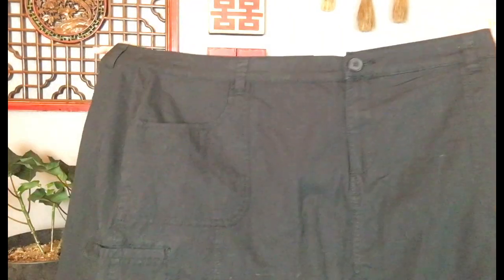This is just a skort, size 20, St. John's Bay. I think I might be keeping this one — I feel like I may have already hauled this, but I'm getting to stuff I haven't, so we'll be okay eventually.